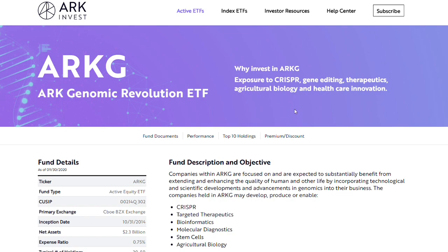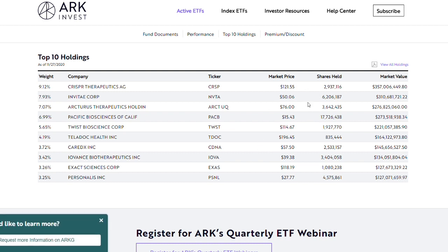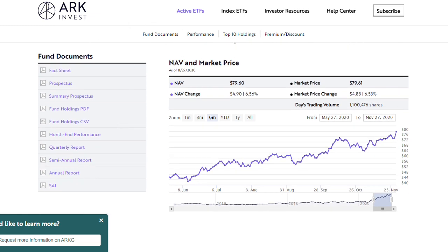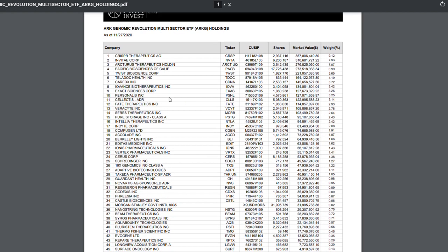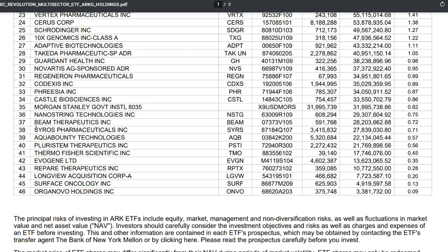Right here you can see about five ETFs and their funding. Today we're going to look at the Genomic Revolution ETF, ticker symbol ARKG. By default it shows the top 10 holdings. Most of these companies have a very big market cap, but the company ARK is recently investing in has a very small cap compared to the others. You can go to the funding documents on the left corner and open the holdings PDF. At the bottom you can see they have about 5.5 million, three hundred and twenty thousand six hundred and eighty four shares.